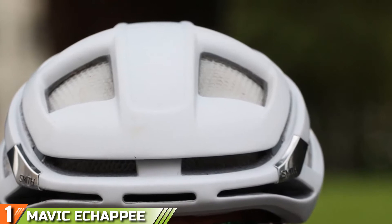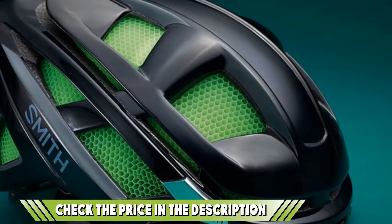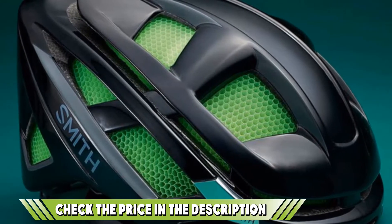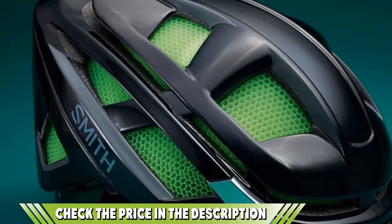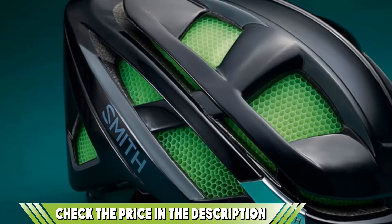What really sets this helmet apart is how comfortable it is. We love the XRD memory foam at the front of the helmet that helps conform to a particular head shape. That said, it did seem to run a little small for ladies with a lot of hair, so order up a size if that's you.